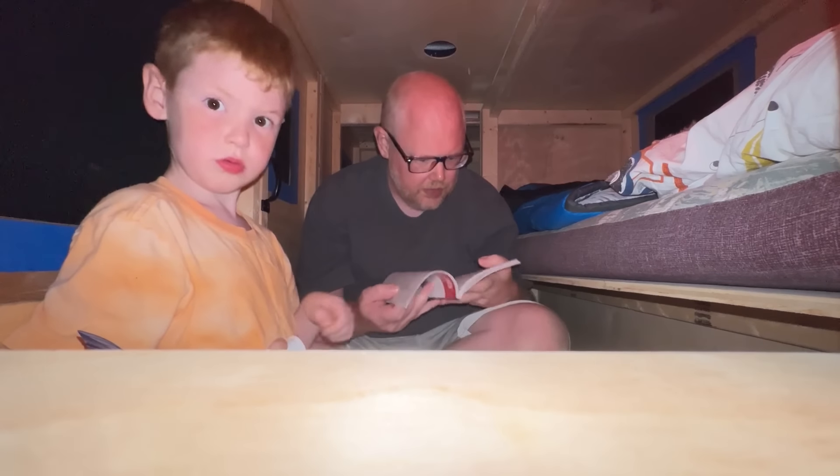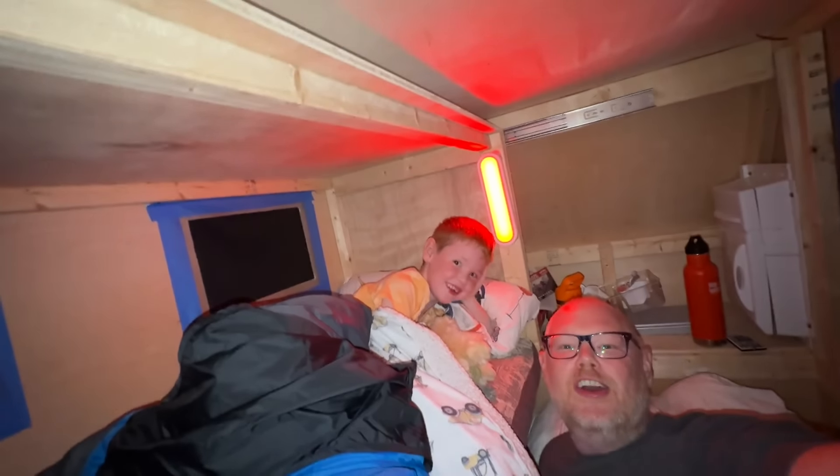Okay, let's read, snack of course, and brush teeth. Good night.